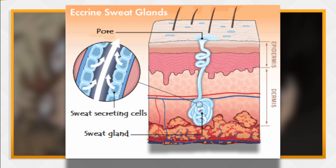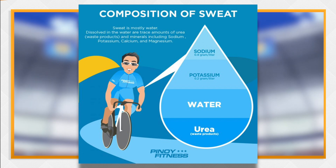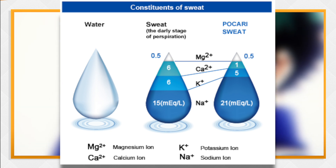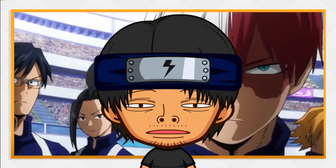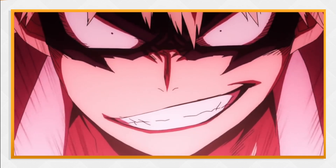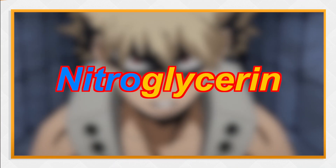To go into further detail, perspiration consists of fluid secreted by the sweat glands in the skin. These fluids are usually mostly water, with dissolved trace amounts of minerals, lactic acid, and urea. Some measured concentrations are 0.9g per litre of sodium, 0.2g per litre of potassium, 0.015g per litre of calcium, and 0.0013g per litre of magnesium. In Bakugou's case, his perspiration fluid would likely contain similar measurements of these minerals. However, instead of just water, Bakugou's sweat is also mixed with a good amount of nitroglycerin.